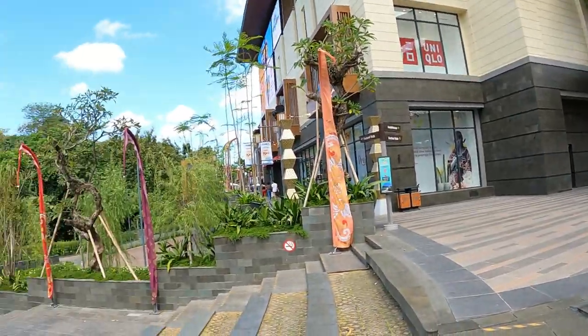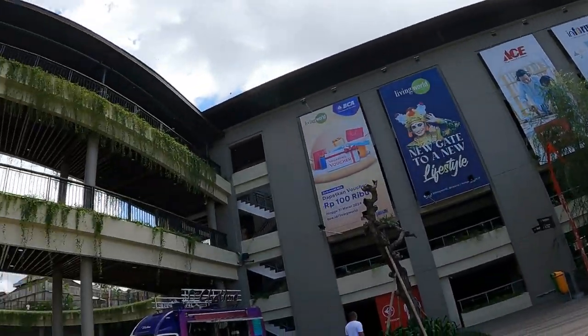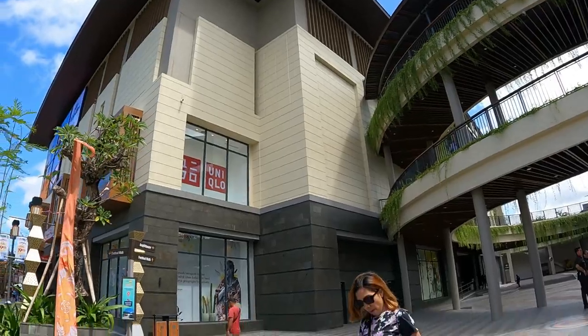Welcome to Southern Cross Go. Today we're at the newest, biggest shopping mall in Bali, Indonesia, and it's called Living World. And this is it.